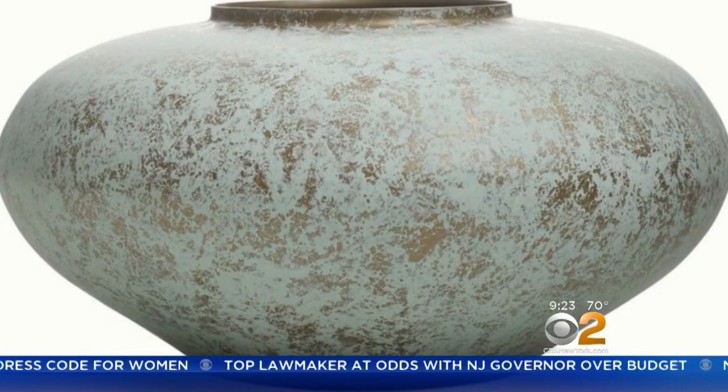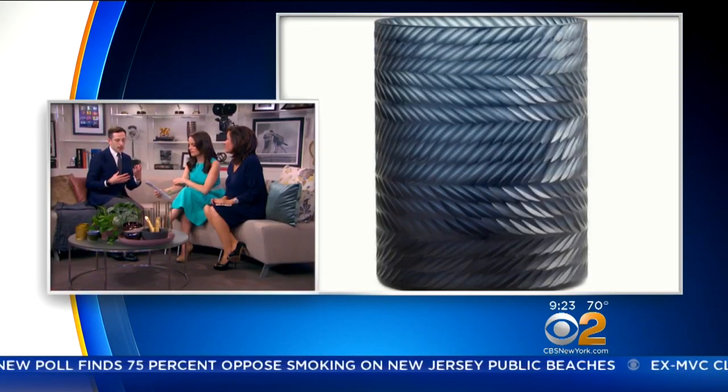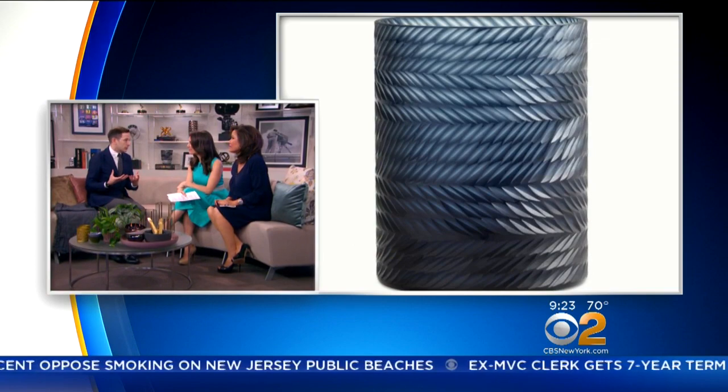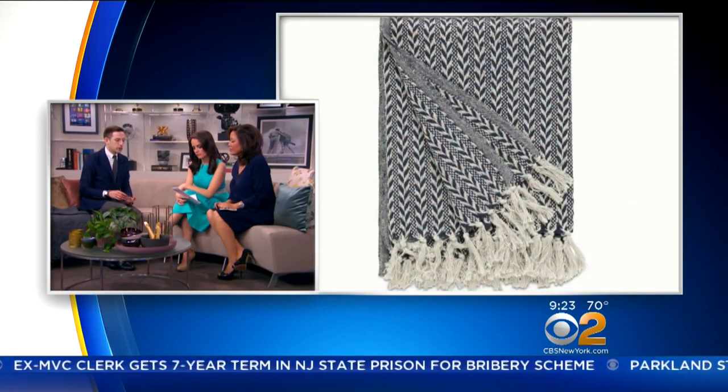We're going to start with embellishments. Embellishments in the home — you can do it through many ways. You can add a little bit of a metal touch. Here we have several different metal finishes that can add visual interest. Here we have bronze with a nice patina on it, and then right next to it, you have a nice brass hurricane. So it's a nice way that you can add interest.